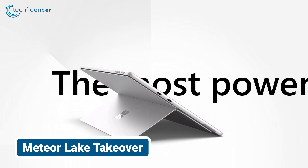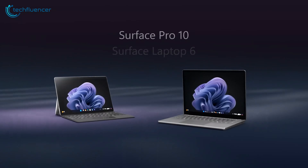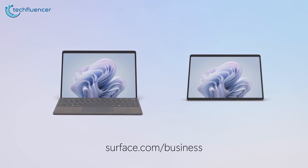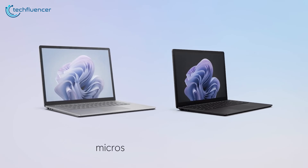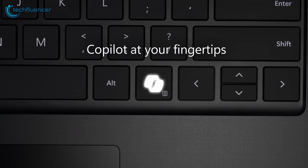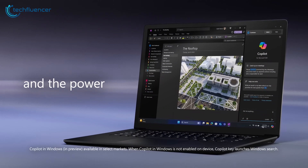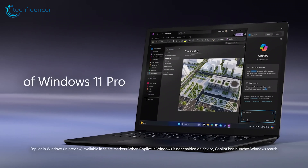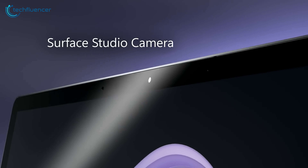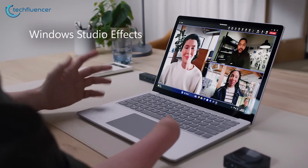While not exactly a major revamp over the Surface Pro 9, the Surface Pro 10 looks pretty promising. It comes with more or less the same design as its two immediate predecessors, but you do get the advantage of Intel's AI-friendly Meteor Lake chip, which should work incredibly well with Windows Copilot. The Surface Pro 10 also features a higher-resolution webcam that utilizes AI features to enhance overall image quality.